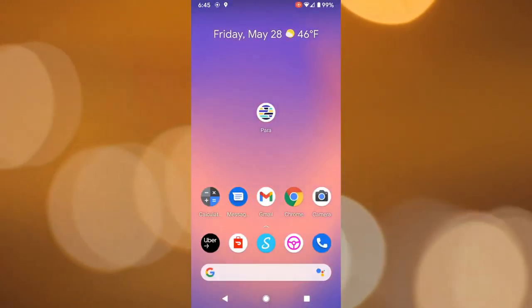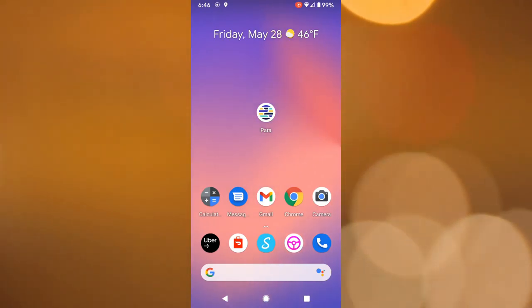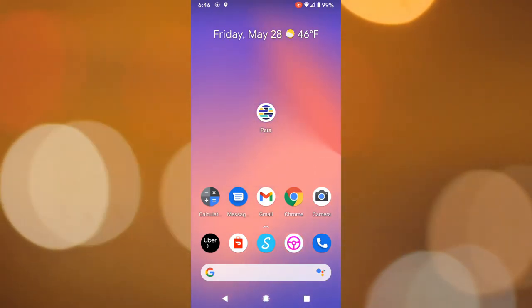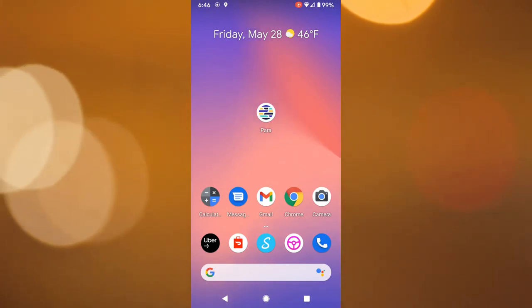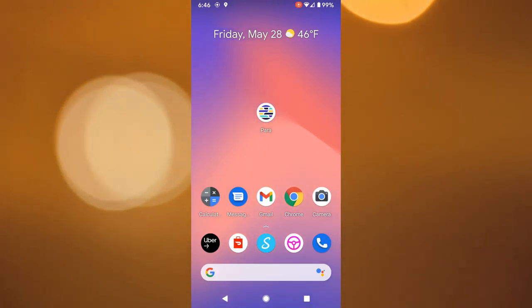So Parra recently updated their application as you can see. It's 6:45 on May 28th, 2021. It's a cool 46 degrees outside and we're going to take a look at those changes right now. So let's open up the app.